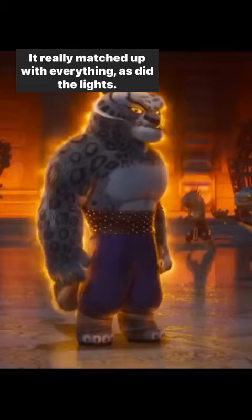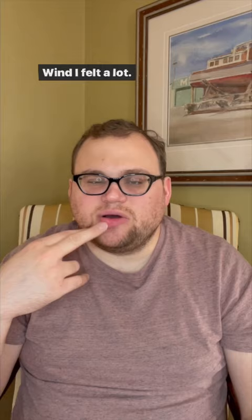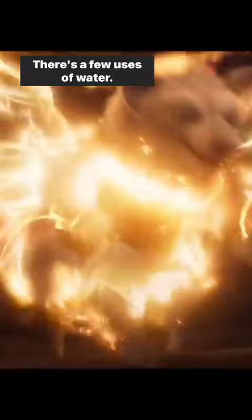If there were fireworks, the lights matched up with them. In my theater, there was one use of fog during an action scene. I felt a lot of wind. The seat movements were really good — when the dragon was flying and went to the right, you felt like you were turning to the right and then turning to the left. There are also a few uses of water and a raining scene.